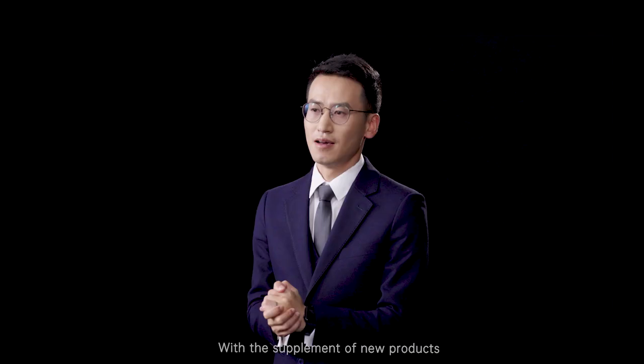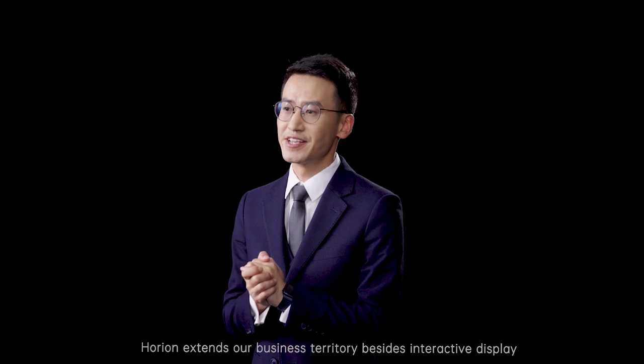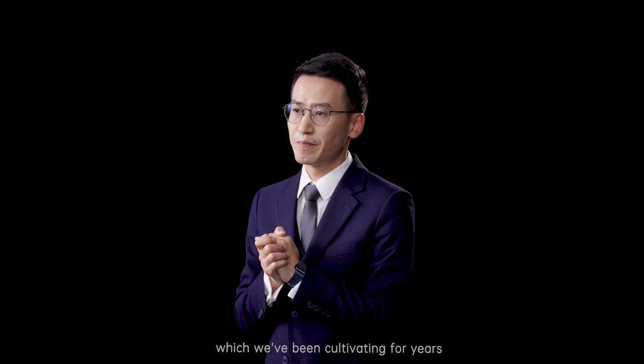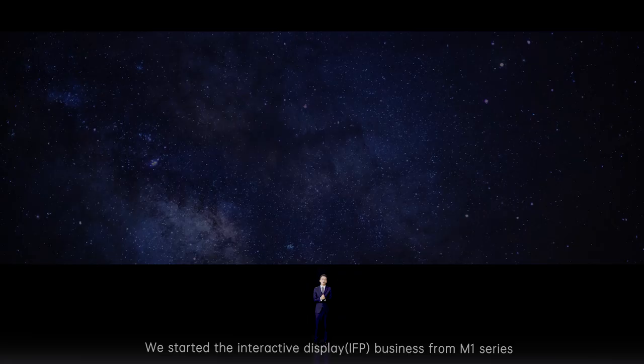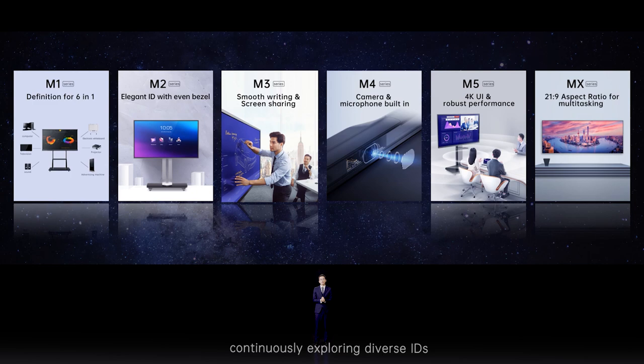Good morning, welcome to join us. Today we introduce the interactive display new generation M6 series, professional display P-series, LED display and accessories to enhance the capability of all displays. With the supplement of new products, Horean extends our business territories besides interactive displays, which we've been cultivating for years. So let's talk about the interactive display first.